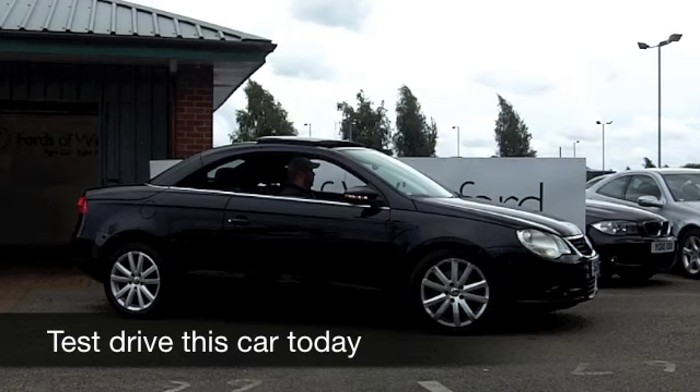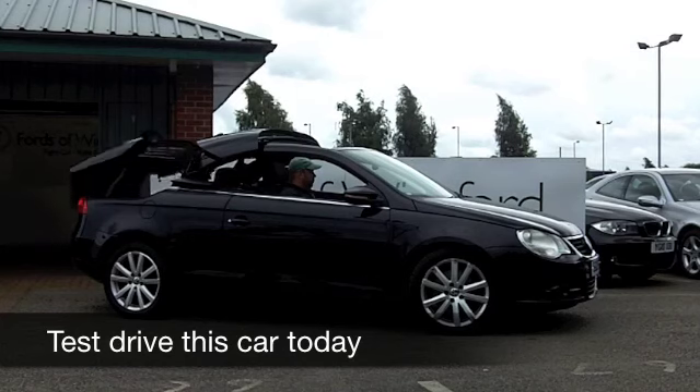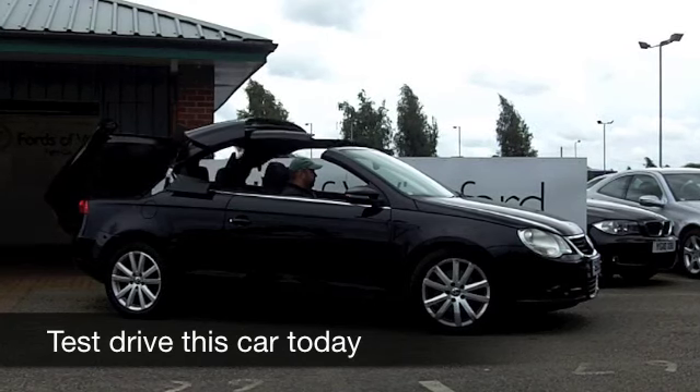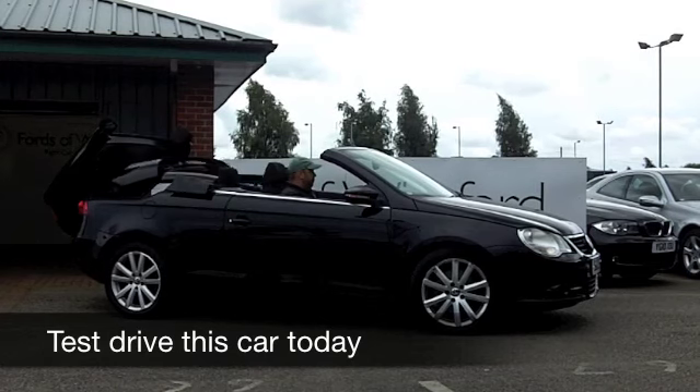I think the VW EOS is a very clever car and regardless of what the weather's doing, it's a real enjoyable car to drive. And if we do get any more sunshine this year, you can hit that button, that roof comes down and you can be open top in no time at all.